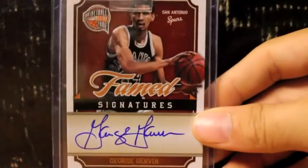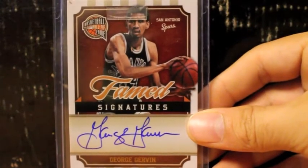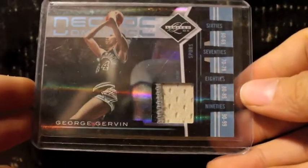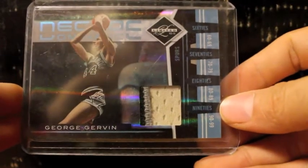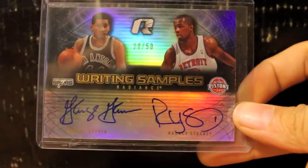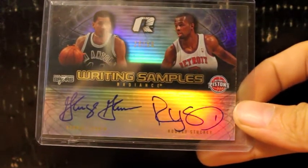This one's very nice, I love this card. It's a three-color patch, numbered of five, from Limited. I got this for a great price on Blowout Cards — very nice, of George Gervin. Now if it was autographed, man, that'd be awesome. Got to thank Nick for this — very nice dual autograph on-card of Rodney Stuckey and the Iceman right there, number to 50.